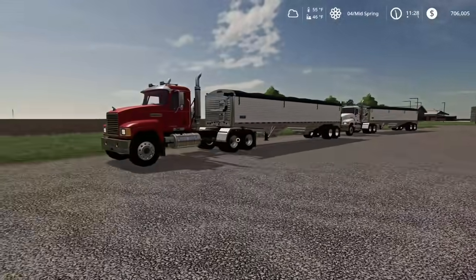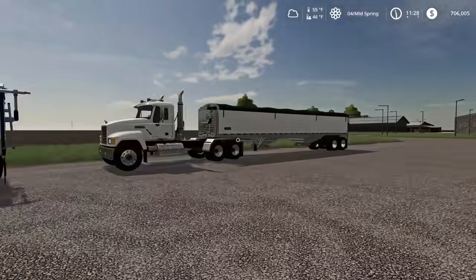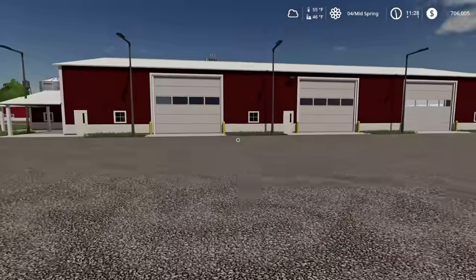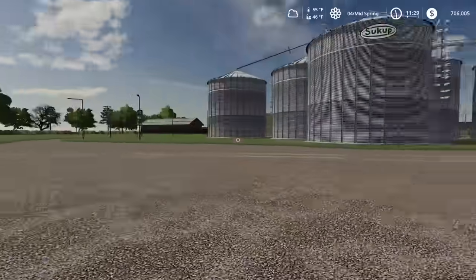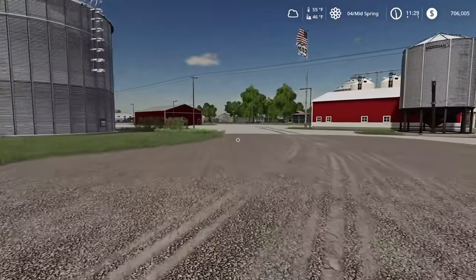That is our grain-hauling rig right there. We need to get a sprayer trailer too, but I haven't found one around for sale so I'll keep my eye out. That's all the equipment moved now — let's go back and get our truck, then do a little more work around here.